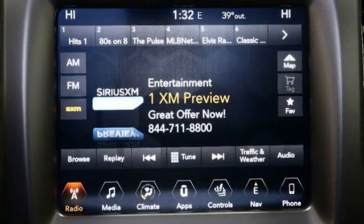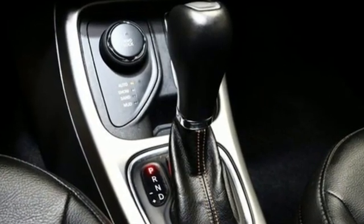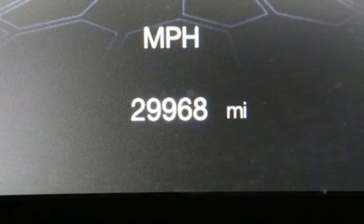It boasts an impressive list of features like these: inline 4-cylinder engine, dual-zone climate control, streaming audio, and auto-dimming rear-view mirror.